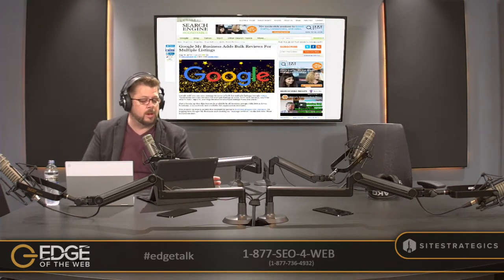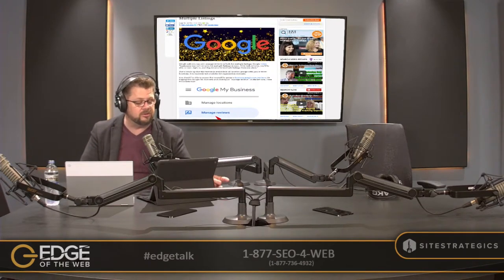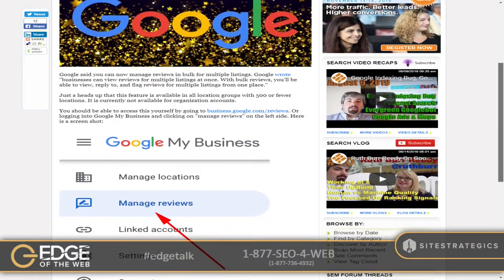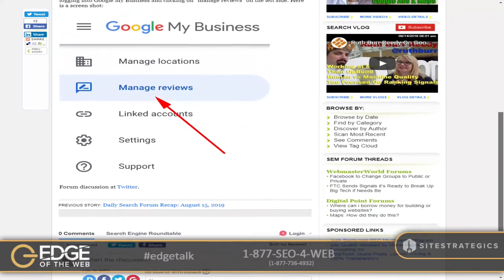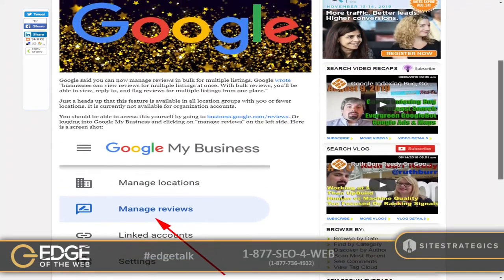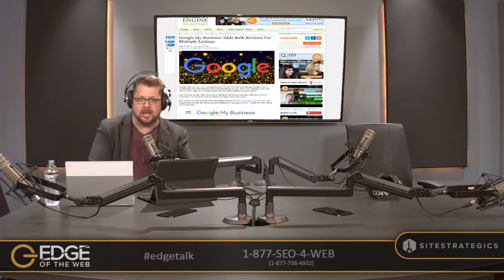More information from Search Engine Roundtable by Barry Schwartz: Google My Business adds bulk reviews for multiple listings. Google wrote that businesses can now review reviews for multiple listings at once with bulk reviews — you'll be able to view, reply to, and flag reviews for multiple listings from one place. We're seeing a lot more investment of tools and opportunities to manipulate data inside of Google My Business. Bill, are you seeing this growth as one of the new frontiers of brand building and engagement with consumers?